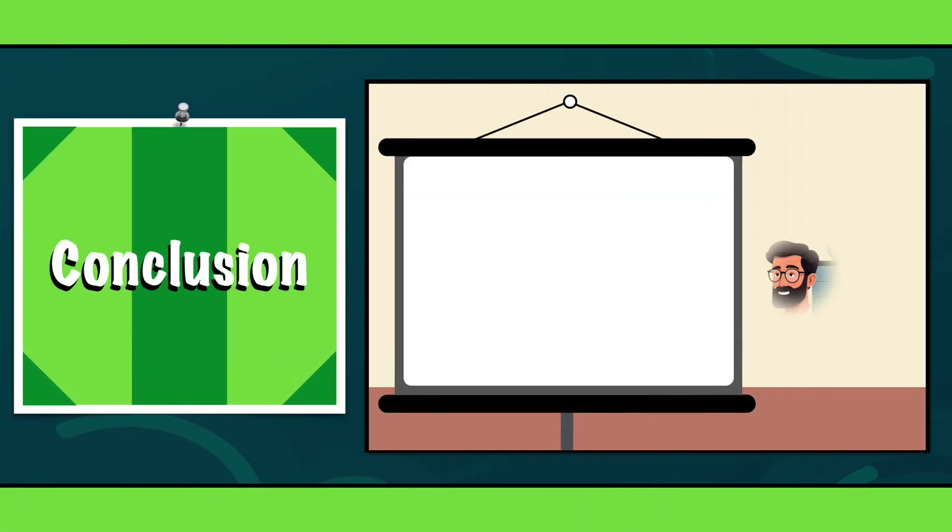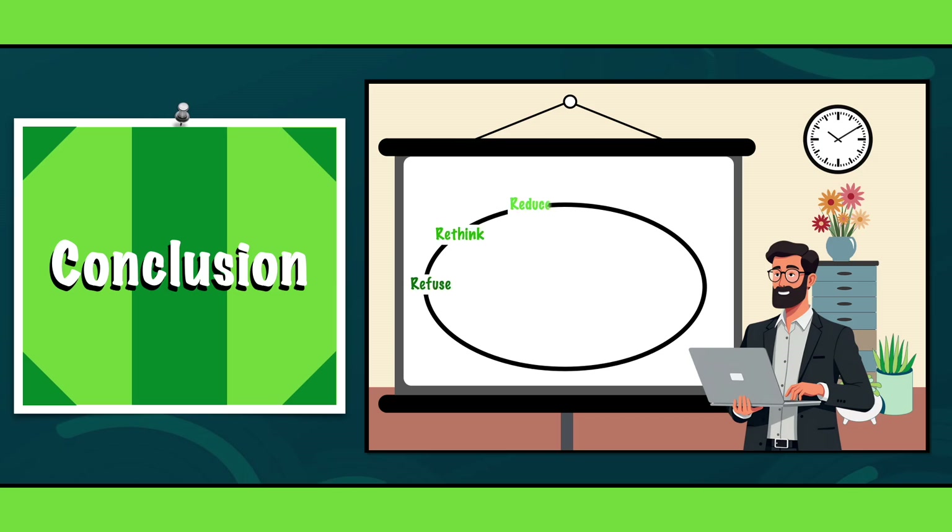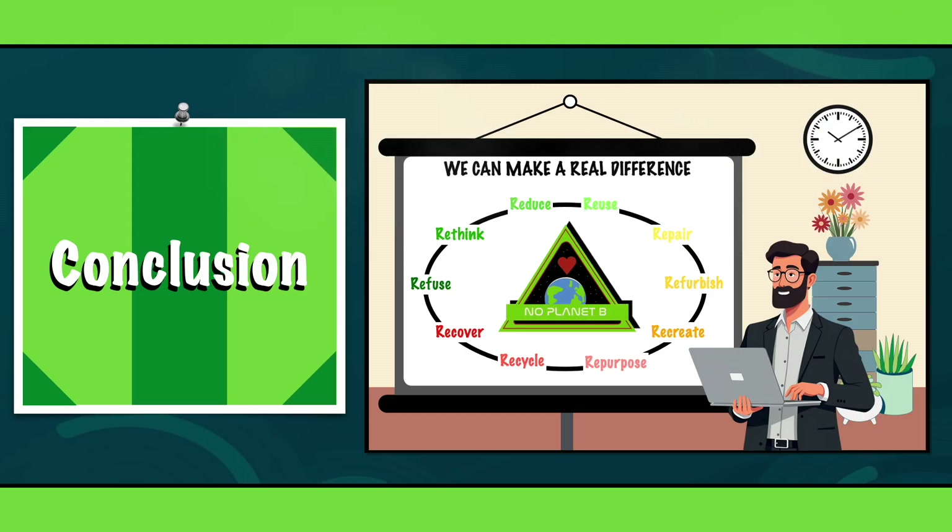As we've seen today, the 10 R's of sustainability are all essential steps towards a more sustainable world. The great thing is, you don't have to do everything at once. Start with one and build from there. Every small change adds up, and together we can make a real difference for the planet.